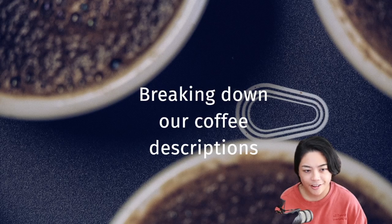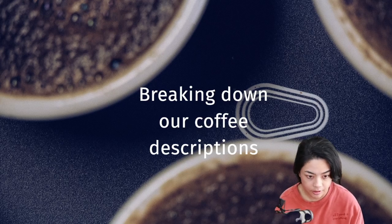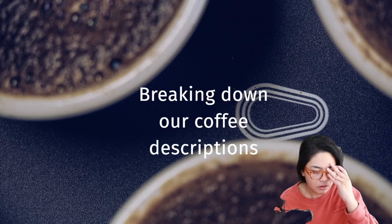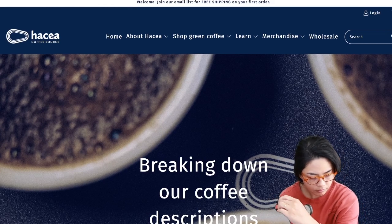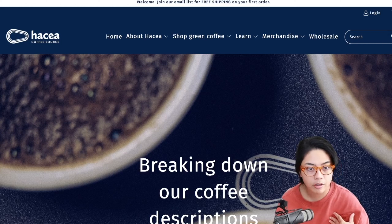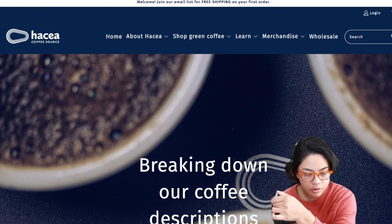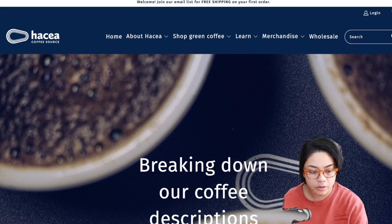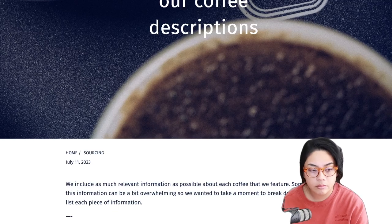Welcome back to another Black City Coffee Vlog. In this video we're going to break down our coffee descriptions. We're here at the Haseya website. I think it might be wise to go through how I shop for green coffee and help break it down. When you go and buy green coffee - that is raw coffee - online, you want to know what to look for. There's a lot of information there, so I'm going to hopefully break this down for you guys.